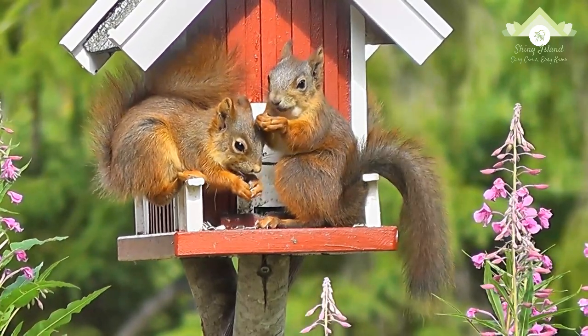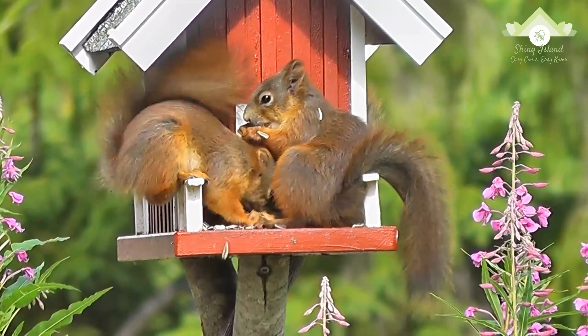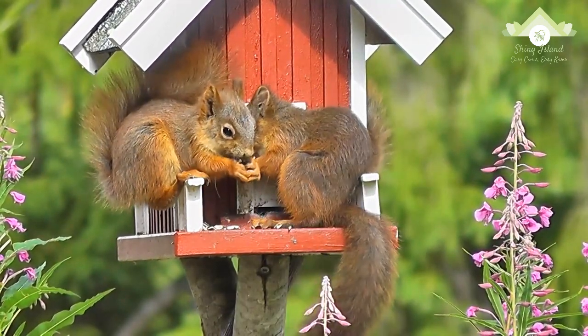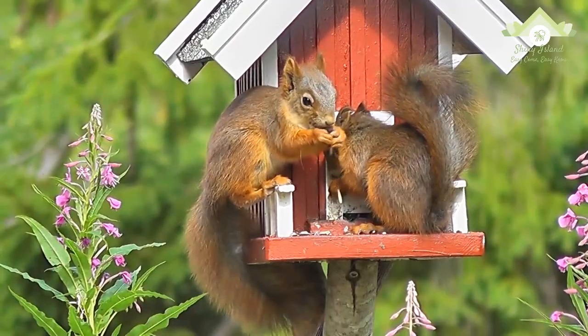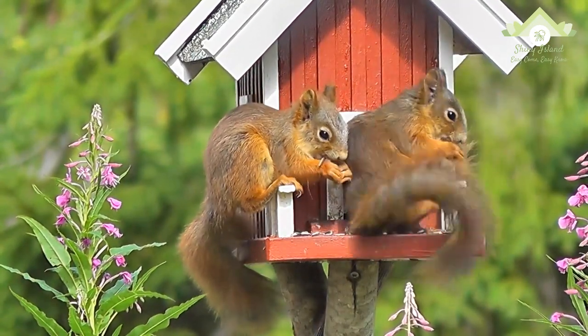Squirrels mate either once or twice a year and, following a gestation period of 3 to 6 weeks, give birth to a number of offspring that varies by species. The young are born naked, toothless, and blind. In most species of squirrel, the female alone looks after the young.